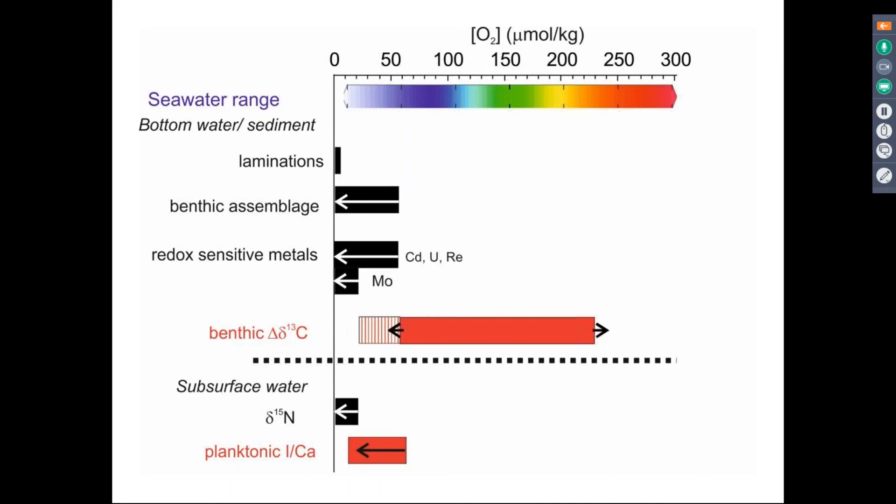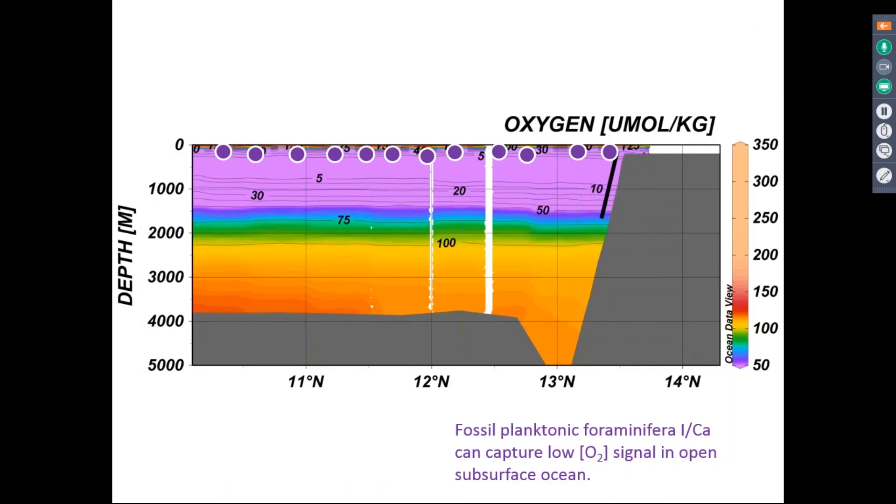These new proxy methods are adding more knowledge to the oxygen cycle than we had before. We can use the benthic carbon isotope gradient to quantitatively reconstruct oxygen concentrations over a much wider range. The iodine-calcium proxy is useful to identify hypoxic subsurface waters. What's really interesting about the iodine-calcium proxy is that unlike laminations, nitrogen isotopes, and benthic percentages — which require cores from specific locations — the iodine-calcium proxy can be applied anywhere where subsurface waters have low oxygen. At the end of their life cycles, planktonic foraminifera fall to the bottom of the ocean and can be recovered from cores to reveal what was happening in the surface ocean.